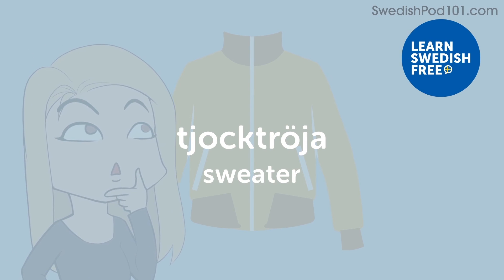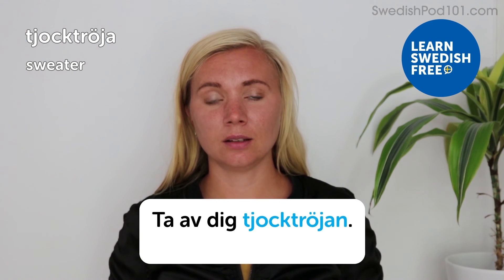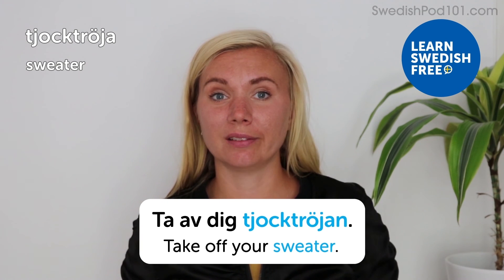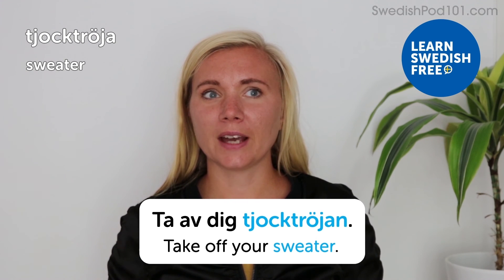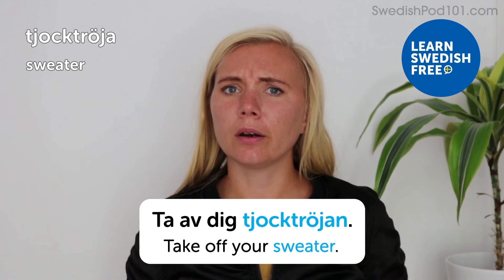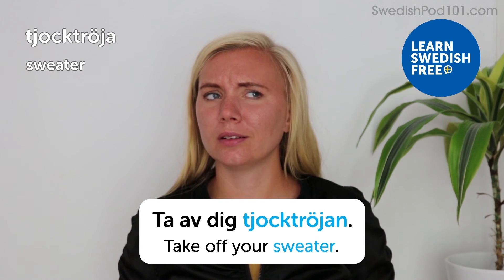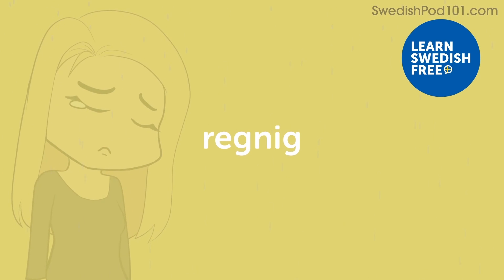Tjocktröja — sweater. Ta av dig tjocktröjan — take off your sweater. On a warm day, a sweater is not necessary. Tjocktröja literally means 'thick sweater' — it's a compound word in Swedish. The last part, tröja, means sweater, and the word tjock means thick, to make clear it's a warm, thick sweater.